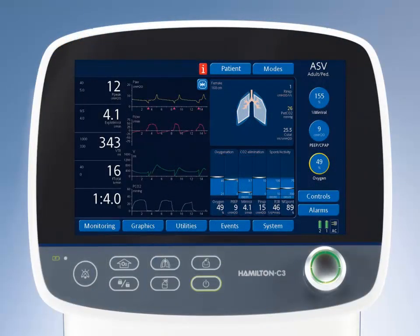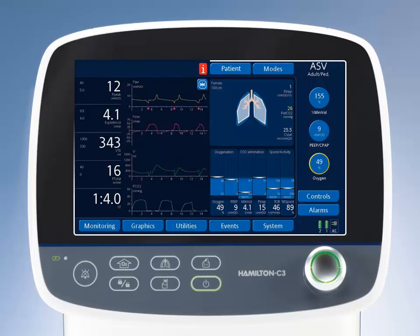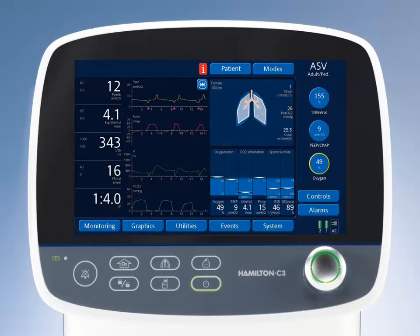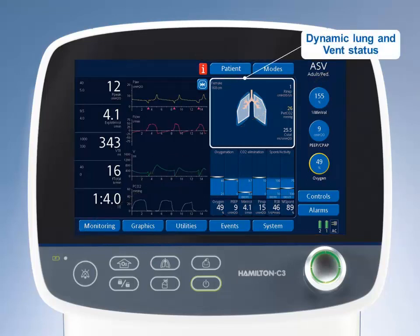Our unique ventilation cockpit on the Hamilton C3 reduces complexity by visually displaying the patient's respiratory mechanics, current condition, and ventilation support in an intuitive way. The Hamilton C3 graphically displays this information on a single 12.1-inch high-resolution window for more information at a glance, providing you with a continuous ventilation therapy. The dynamic lung and the vent status window assist you in immediately identifying the patient's lung condition and assessing the weaning process.